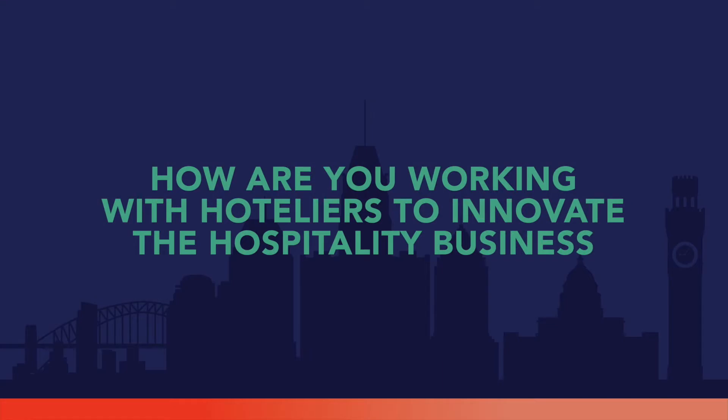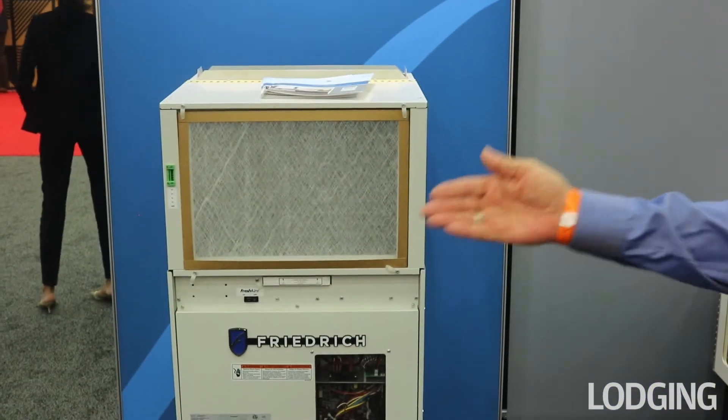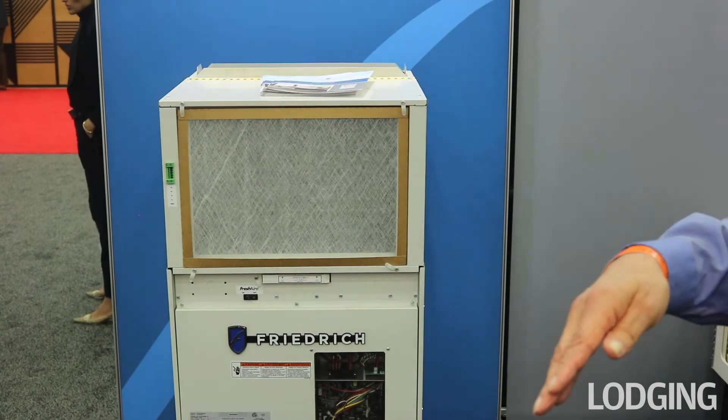We also manufacture ductless split systems, portable systems, and through-the-window systems. In terms of innovation, this is actually a VRP — a Vertipack on steroids. It's got a variable speed compressor and introduces outside air and conditions it to 52 CFM.